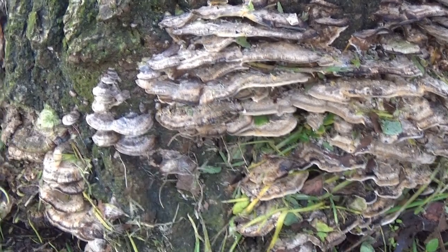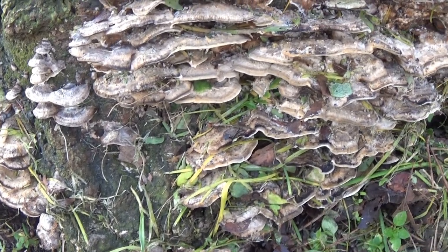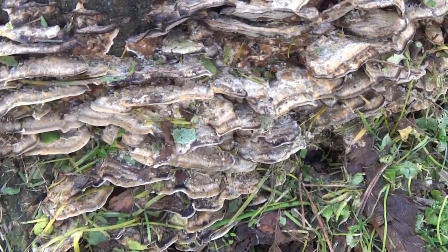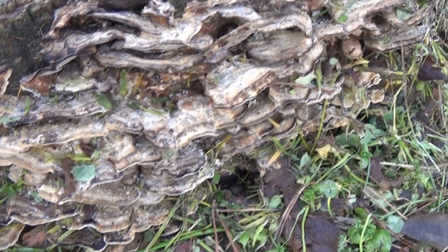Coriolus versicolor suscitò l'attenzione delle industrie farmaceutiche nel 1965, allorché un ingegnere chimico giapponese osservò che il suo vicino di casa lo usava per curarsi. L'uomo si trovava in fase terminale e in ospedale si erano ormai arresi.